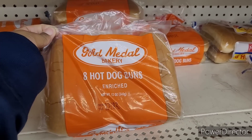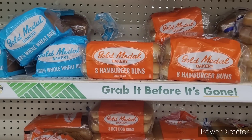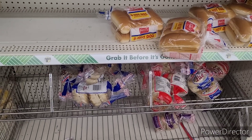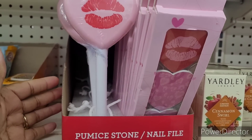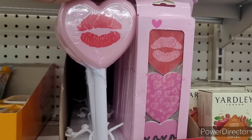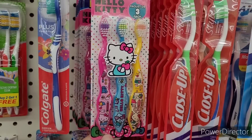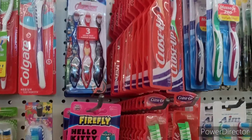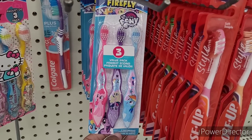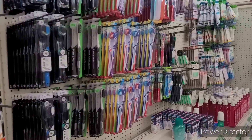I see they have some Gold Medal Bakery items: hot dog buns, white bread, hamburger buns, whole wheat bread, and bagels. They have these pumice stones and nail files — I love this pumice stone, it has little lips on it, that is too nice. These make great Easter basket additions if you have a Hello Kitty fan. They also have Avengers and My Little Pony — very good deals.